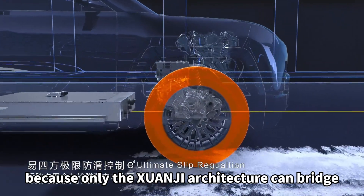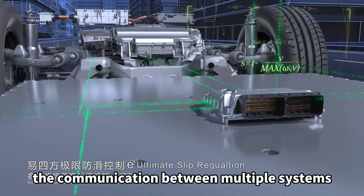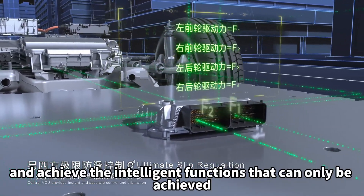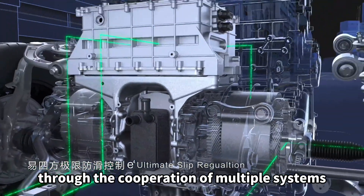Because only the Xuanzi architecture can bridge the communication between multiple systems and achieve intelligent functions that can only be realized through the cooperation of multiple systems.